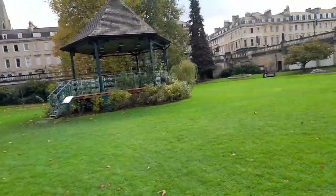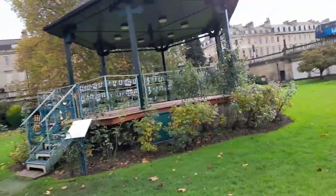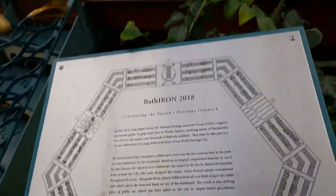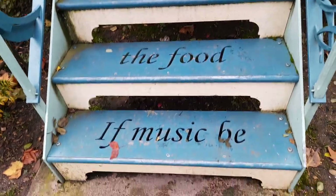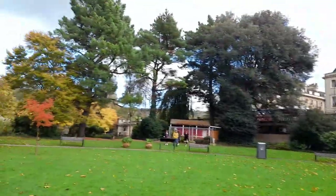And then there's a bandstand, which is always lovely to see. I would imagine it's used as a stage at summertime. It's associated with the Bath National Heritage Ironwork Group. It gives you information and some writing on it, which is nice, and it's nicely painted up with music and planting all around, and more bins and plants.